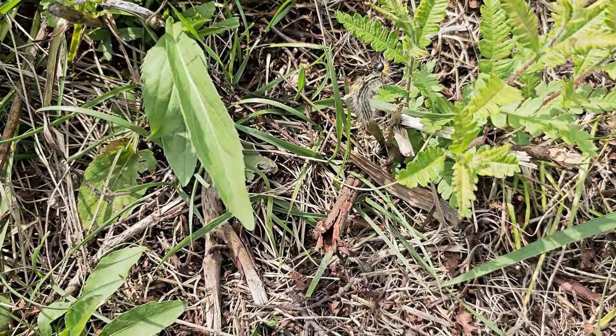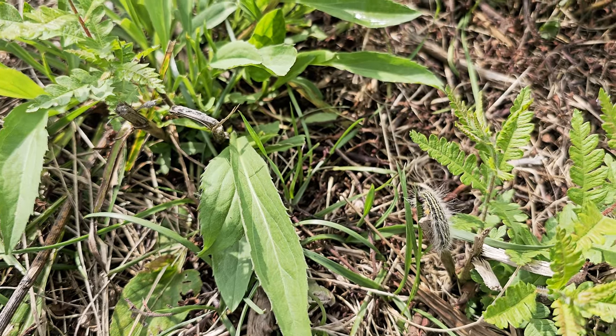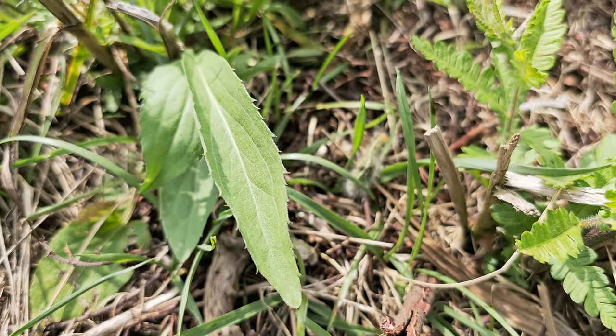Look at that furry fellow! Looks like this dude's being attacked by some ants or something — there was an ant on his face a moment ago.